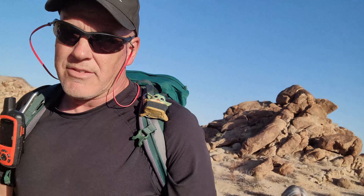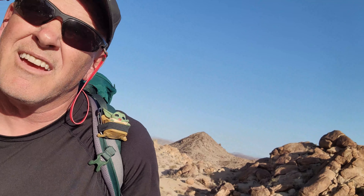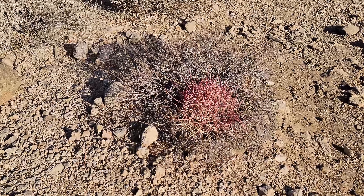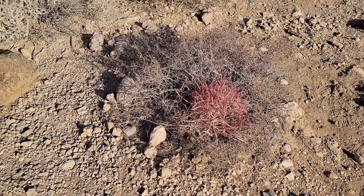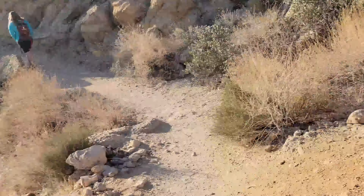We're about 8:30 in the morning Utah time, so that's 7:30 California time. It was about 66 degrees in the truck when we started this hike. We don't have as much breeze as we had yesterday, so I think today's going to be a hot one. Starting to see some cactuses — pretty neat.